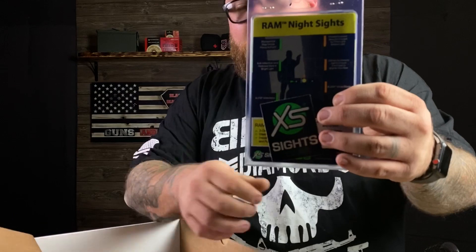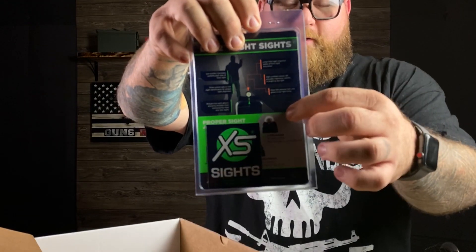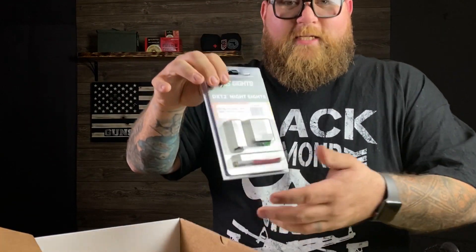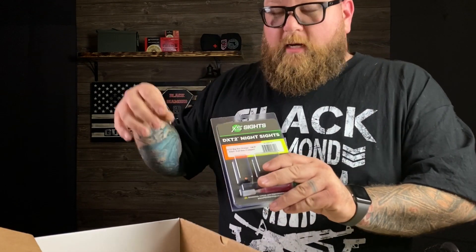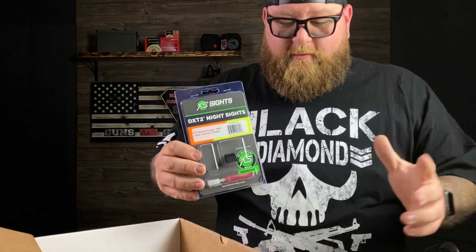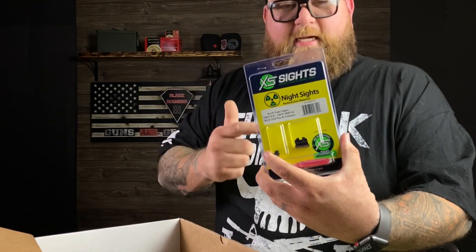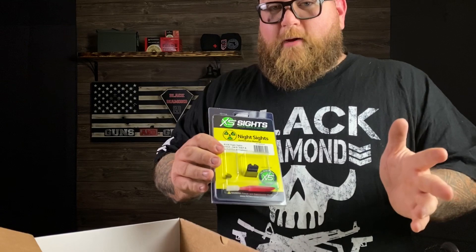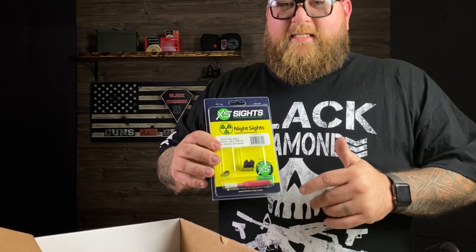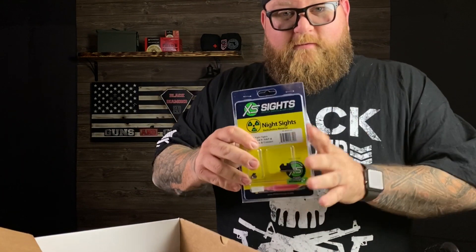It's a three-dot system instead of the regular 'dot the i' setup they normally have. The DXT2s are freaking awesome — I love those sights. That's why I asked for more of them since I'm putting them on a couple pistols. But I'm really excited to check out these RAM sights. XS Sights has a three-dot sight system now — I don't think they've ever made one before, and pretty sure they haven't made one with radioactive material. I imagine these things will glow forever — that's the major selling point.